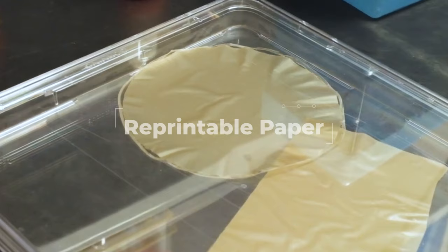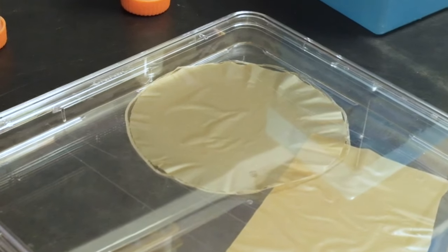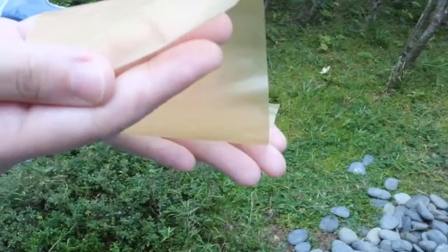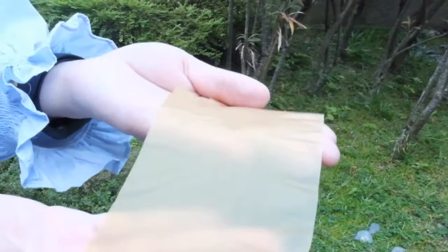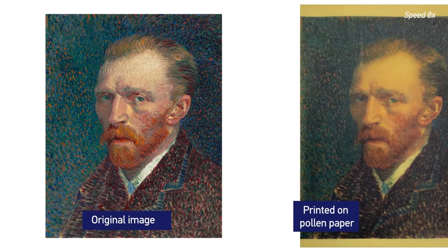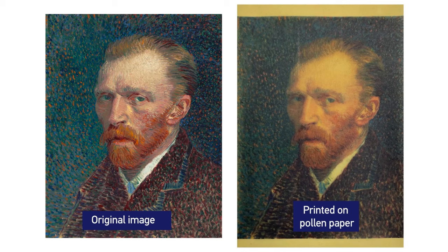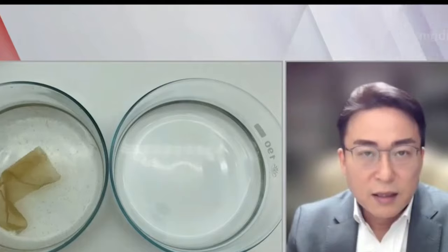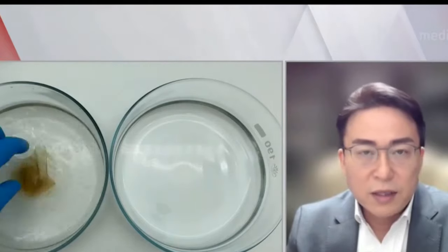Reprintable Paper. Scientists from Singapore's Nanyang Technology University have developed a new type of paper. Instead of wood pulp, it is made from pollen from plants. Pollen-based paper, according to researchers, might become an environmentally beneficial alternative to conventional paper, producing less environmental damage. It may also help reduce the carbon emissions and energy consumption involved with conventional paper recycling.